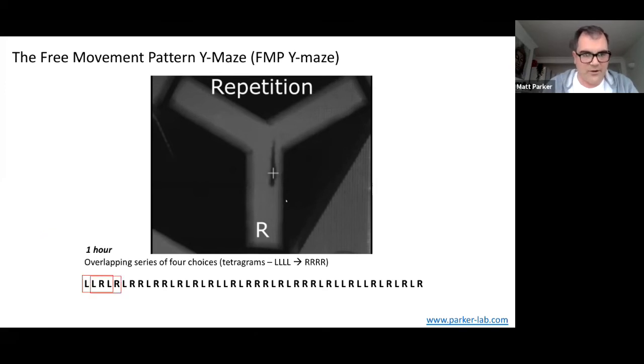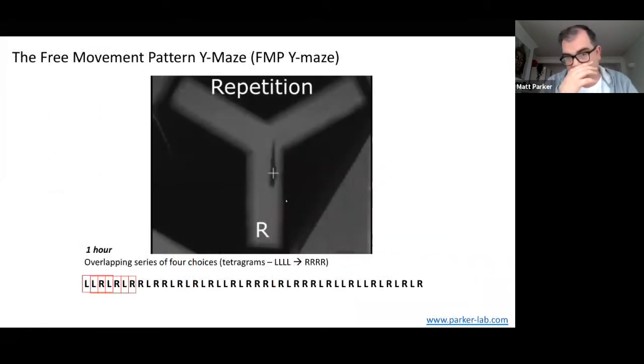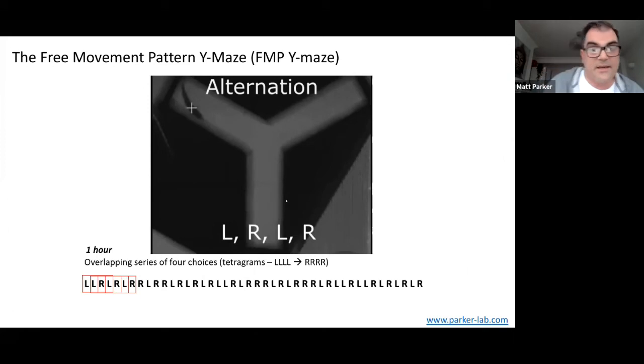We then have overlapping sequences of four choices, what we call 'tetragrams.' What we find is that the most common pattern is repetitions — when the animal goes right, then right again, then right again, doing four right turns in a row. But it can also do alternations, which is left, right, left, right. If you look at these fish over a really long period of time, alternations are by far the most common strategy. On the graph, frequency is on the y-axis and the tetragrams on the x-axis — you can see that left-right-left-right and right-left-right-left are by far the most common, occurring about 30% of the time total, or about 15% each. Chance is about 6%, so anything above that means it's not random.